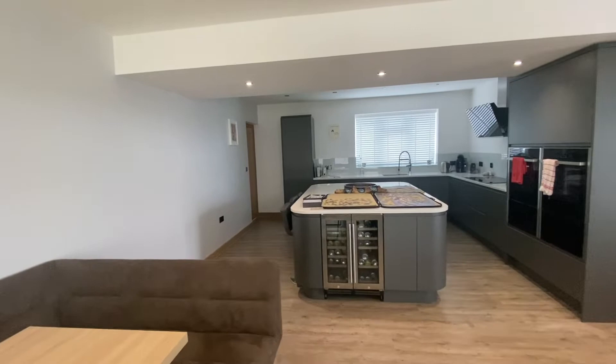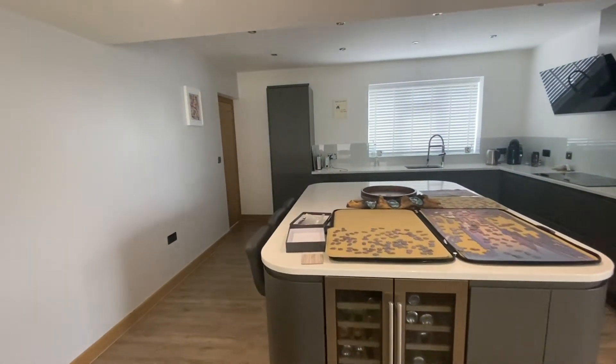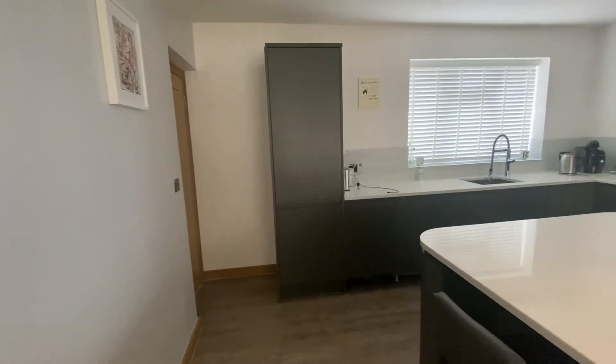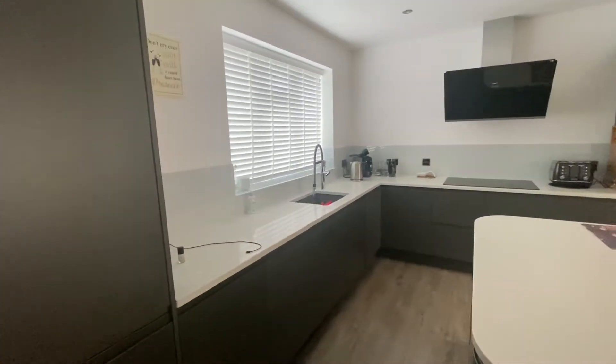These spaces in turn flow to the high quality luxury kitchen, which has quartz work surfaces and a comprehensive range of built-in appliances.